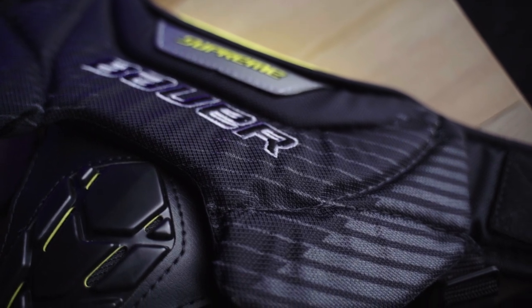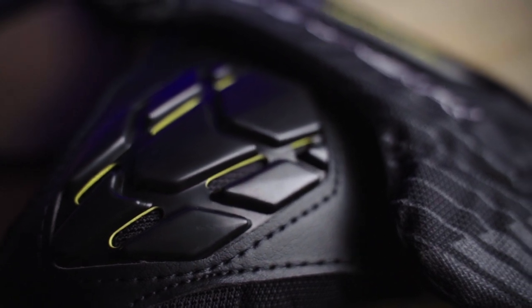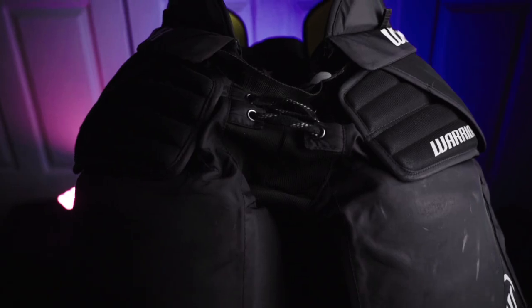Another thing I upgraded this year was my jock strap. I have the Bauer Supreme jock strap — I used to have a junior one, and I feel like I've grown in all sorts of different ways since I was probably 10, so it was time to upgrade.